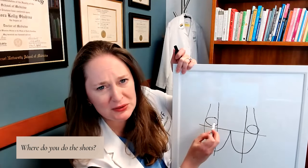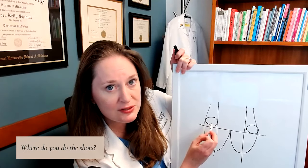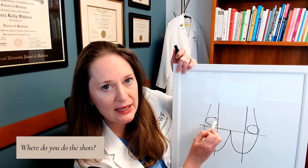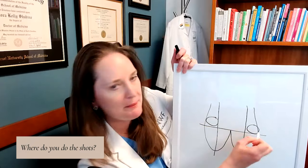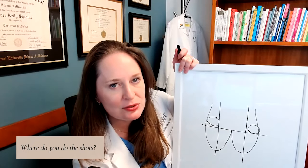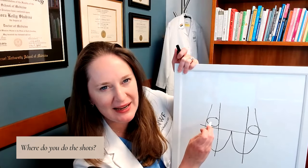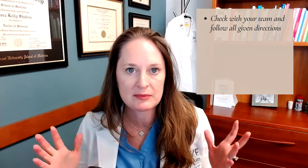Sometimes people just pick one little area, but if you do this well and go over this with your clinic, go over this with your team — because there's actually a good area and moving the shots around, going back and forth, can be really helpful to decrease soreness so that you're not doing it in the exact same spot every single time. Double, triple check with your team and follow all directions on how to give yourself these shots safely.